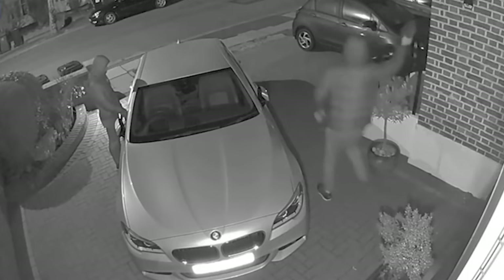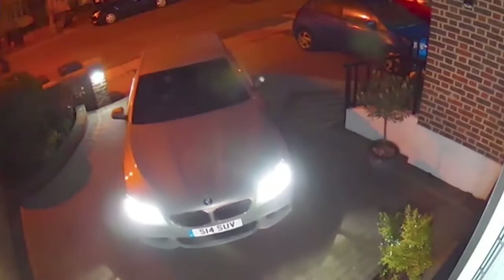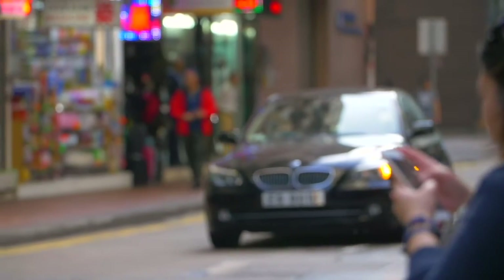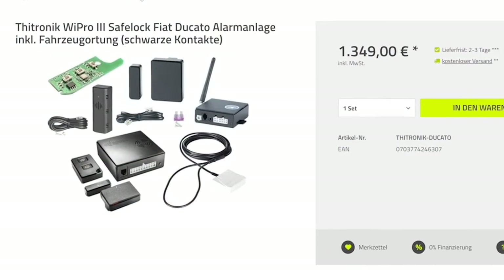Nowadays, a thief can open a car unnoticed from a distance within a few seconds, start the engine, and drive away without attracting attention. Protecting yourself as a car owner from such attacks is not easy, and many of the security systems provided by car manufacturers cost several thousand euros.